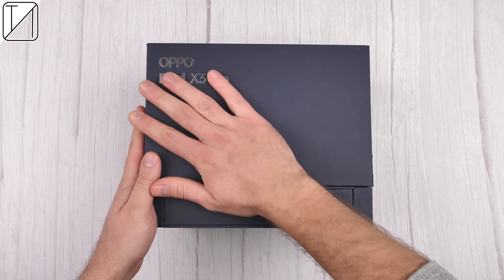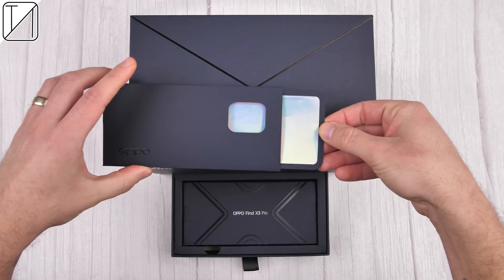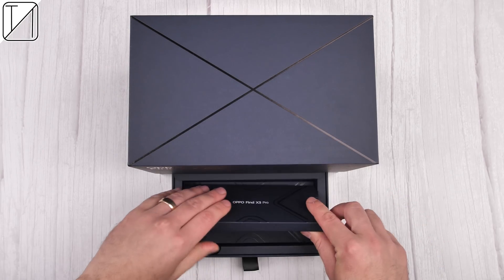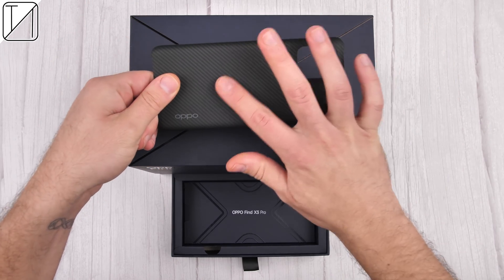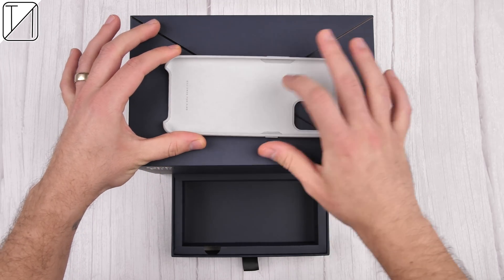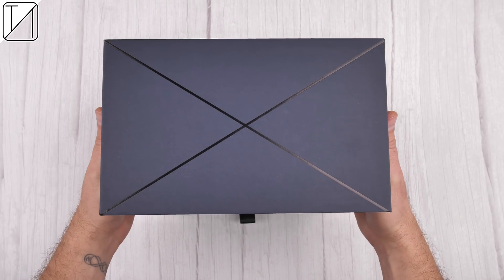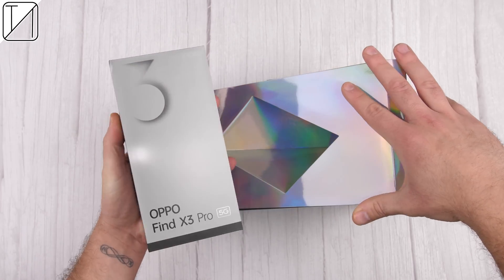The only reason I didn't end up using the Oppo Find X2 Pro as my daily driver in 2020 was due to its lack of wireless charging. It's now 2021 and Oppo have addressed this issue with their latest flagship, the Find X3 Pro. Not only does the Oppo Find X3 Pro deliver in wireless charging, but it's the world's first mass-produced smartphone to incorporate a microscope camera.